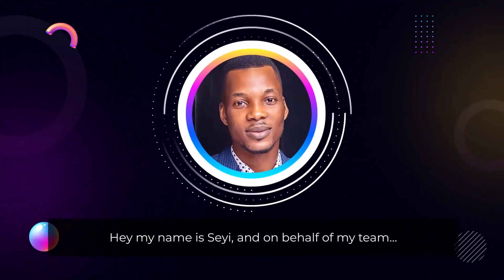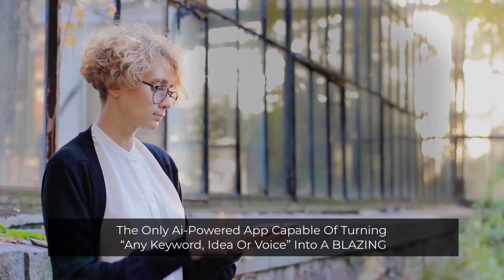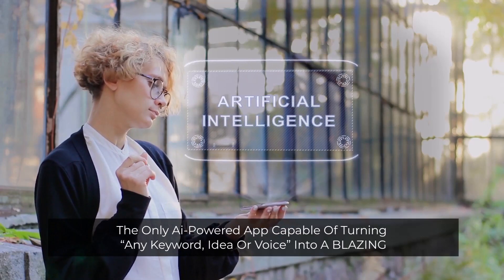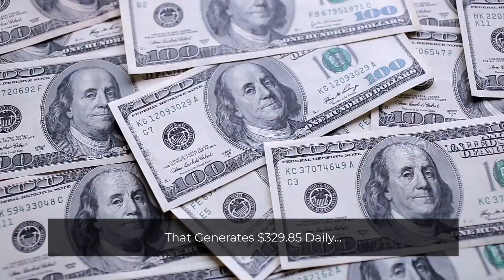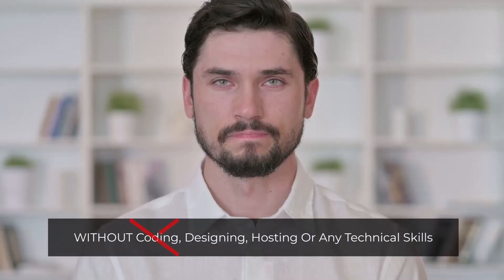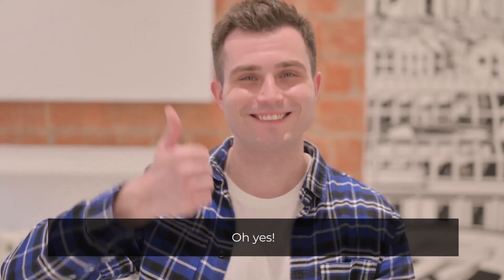My name is Saeed, and on behalf of my team, I'm happy to introduce you to WebX — the only AI-powered app capable of turning any keyword, idea, or voice command into a blazing fast website, funnel, store, or landing page that generates $329.85 daily, without coding, designing, hosting, or any technical skills.